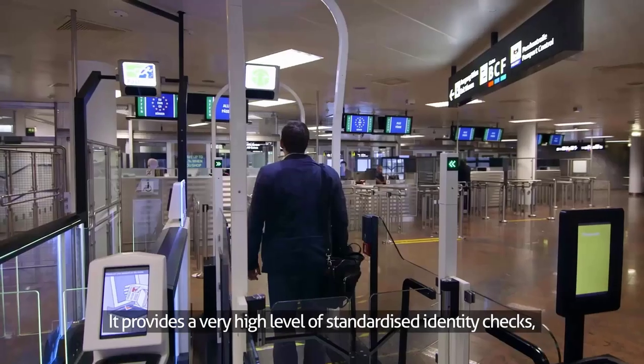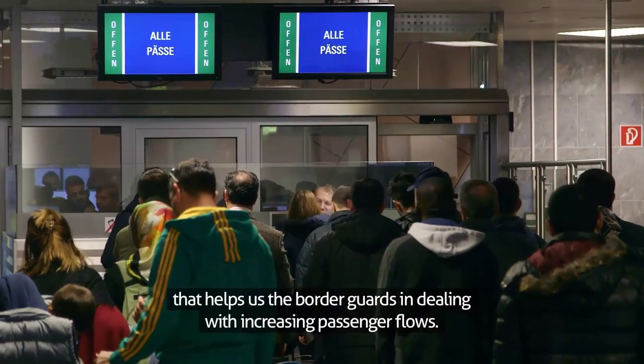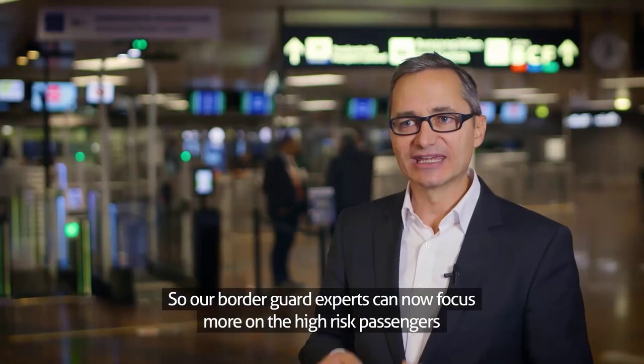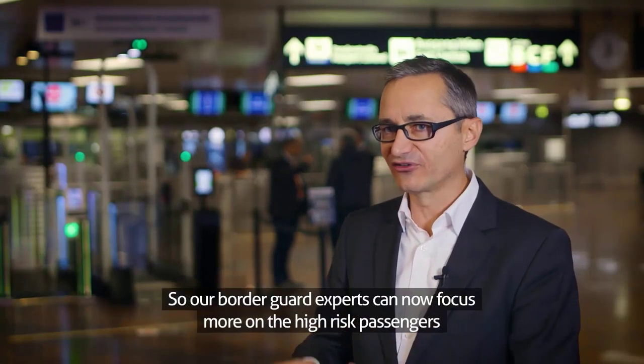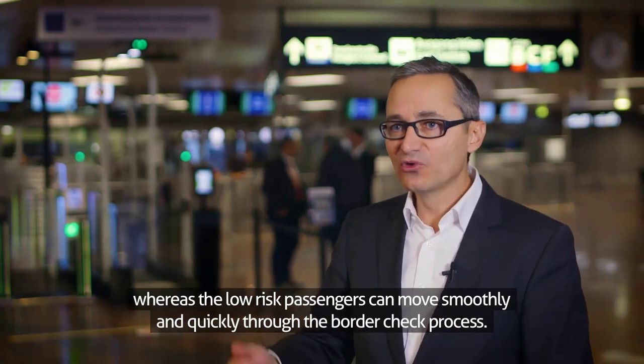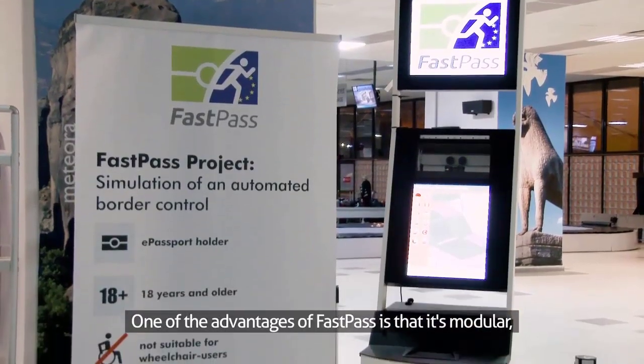It provides a very high level of standardized identity checks that helps us, the border guards, in dealing with increasing passenger flows. Our border guard experts can now focus more on the high-risk passengers, whereas the low-risk passengers can move smoothly and quickly through the border check process.